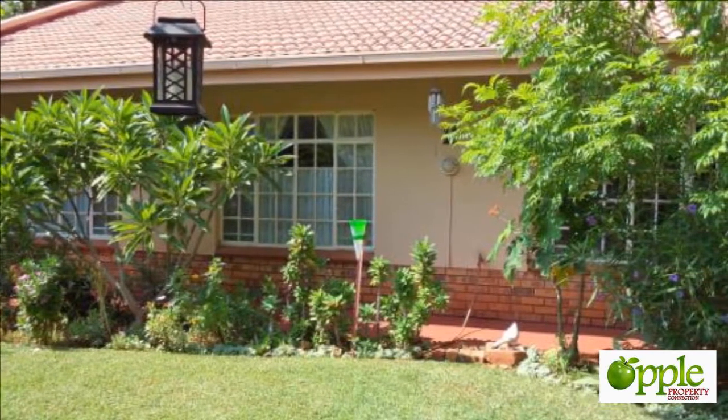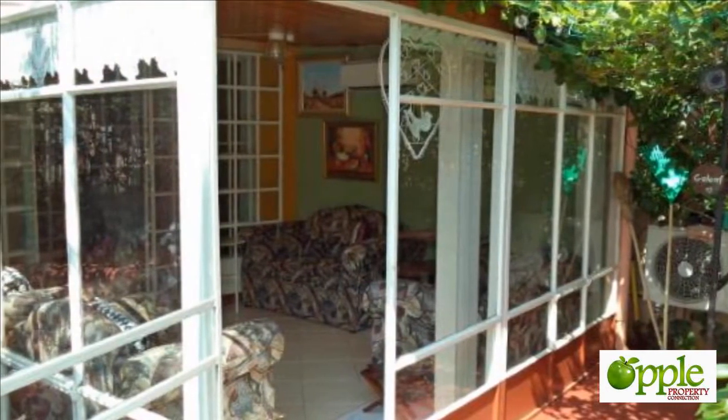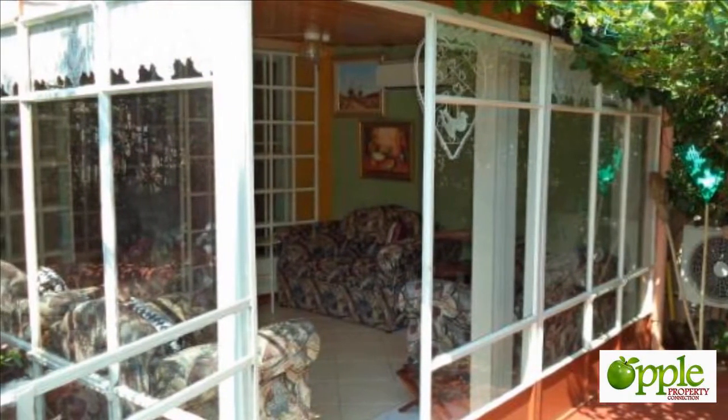This townhouse is for sale. 3 bedroom, 2 bathroom, kitchen.